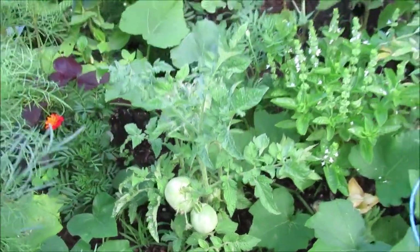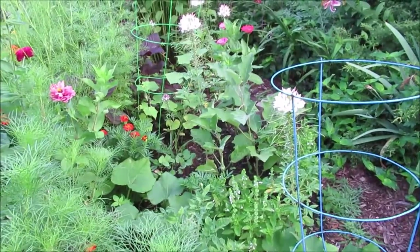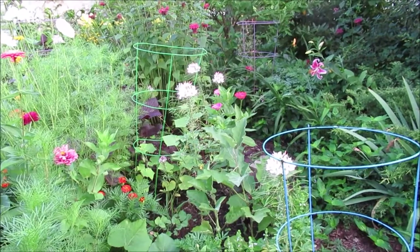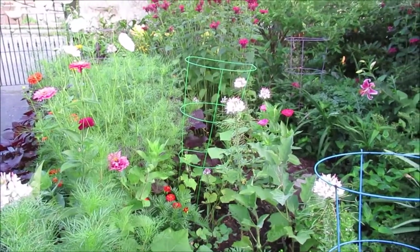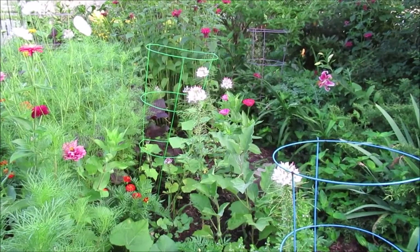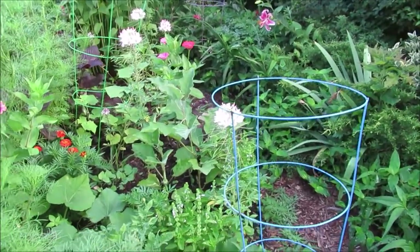It's about 65, 66 degrees right now this morning, which is kind of cool for this time of July. However, the flowers are loving it — the flowers love it. But the vegetables, I don't know if they really love that. The idea that it's so cool.